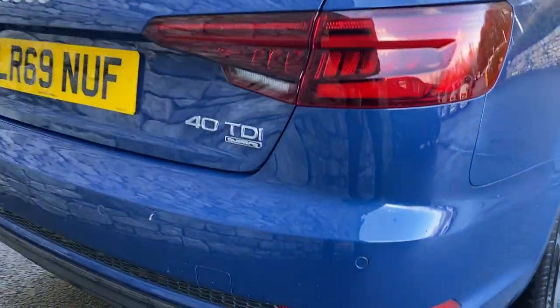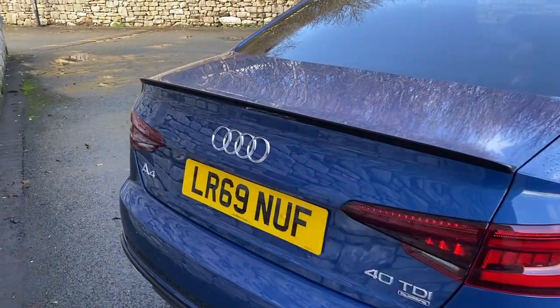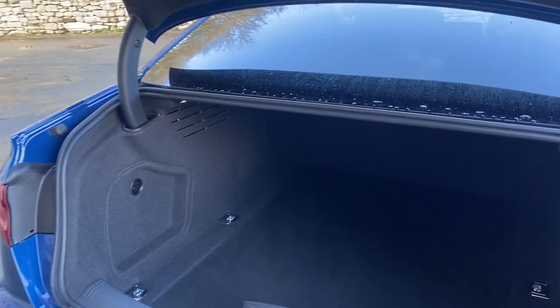You can see the rear parking sensors there, and opening the boot you can see the dynamic indicators and a nice large boot space.